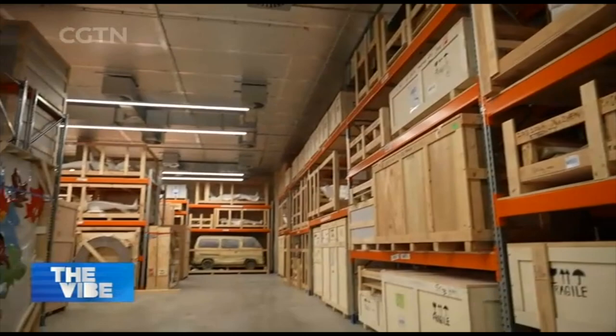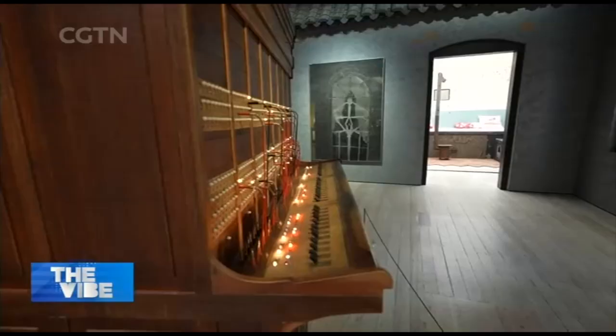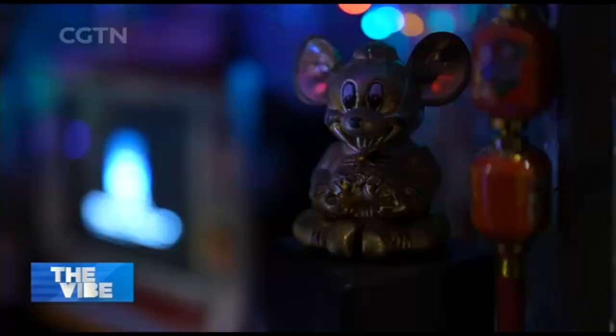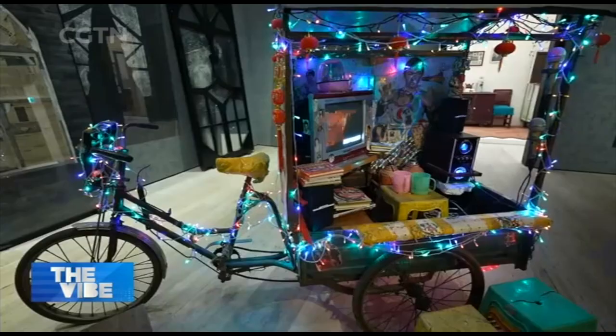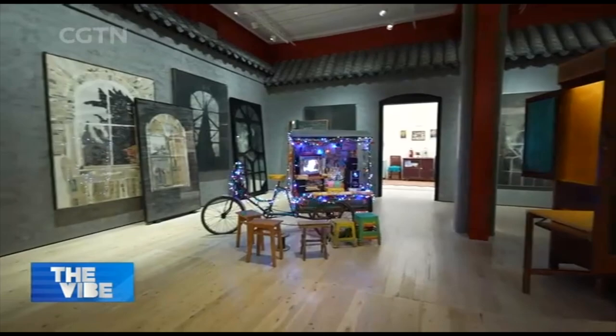Nielsen embraces all reactions to her collection. 'Whatever your opinion is correct. So if you walk in and you think this is a load of commercial rubbish, correct. If you think that's interesting, I wonder how they do it, I'd like to maybe copy something, that's good.' Nielsen says realizing her passion comes with great responsibility: 'If I don't do it, nobody else will do it.' It's fair to say that hundreds of artists and countless art lovers are glad she does.